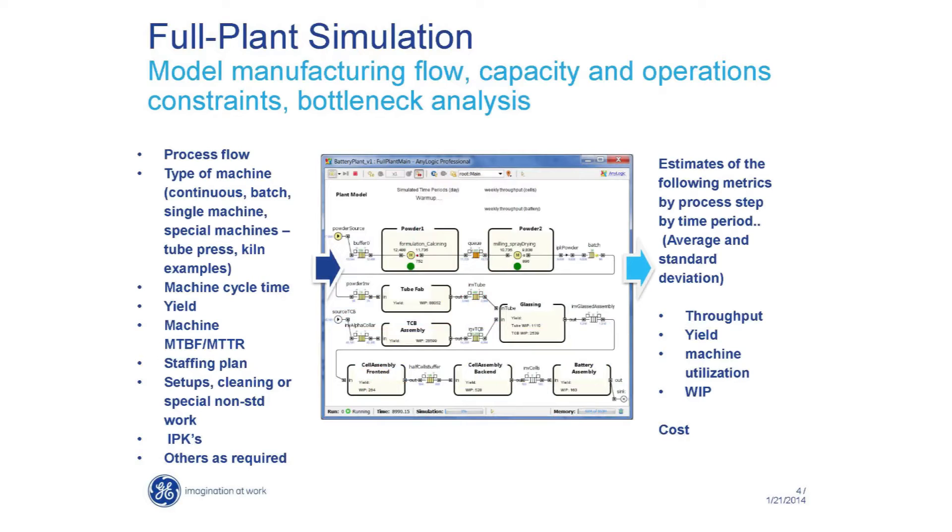This is, in general, the input-output model — the flow of the simulation. The simulation is, of course, building any logic, and it uses data from different information sources like resource pools. As output, it tells you the throughput, yield, work-in-process, and even cost. Due to time limits, I'm going to highlight some high-level design principles we used.